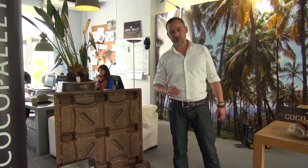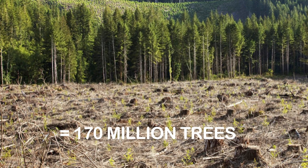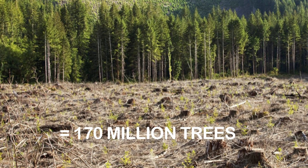Every year, 1.7 billion pallets are being used to ship goods from Asia to the rest of the world. That means 170 million trees being cut to make single-use, one-way export pallets. Most of these trees are cut far away in Canada and New Zealand because there is a shortage of wood in Southeast Asia.